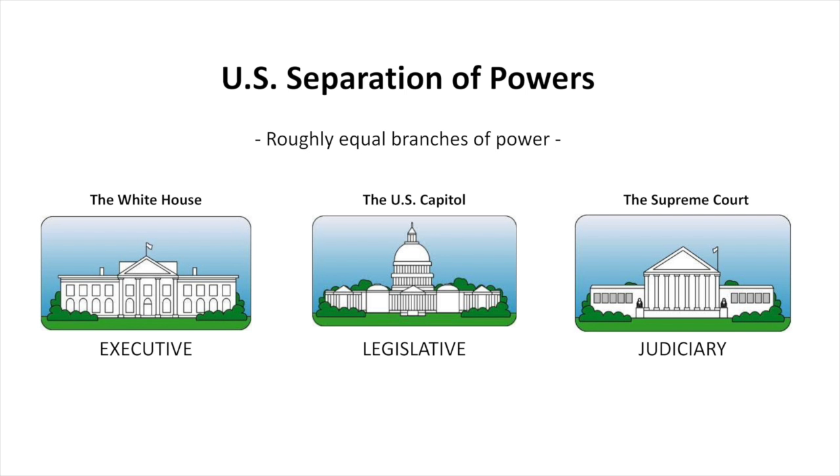The legislative branch is the House of Representatives plus the Senate. The judicial branch is the Supreme Court and all the different layers of federal courts below it. Those are the three branches. When the U.S. founders created the Constitution, they really wanted checks and balances between these different branches, so that no one branch should be too powerful, and each branch would check the power of the others.